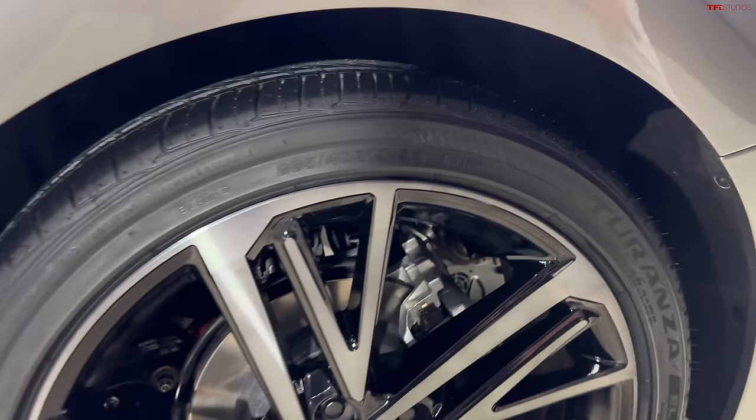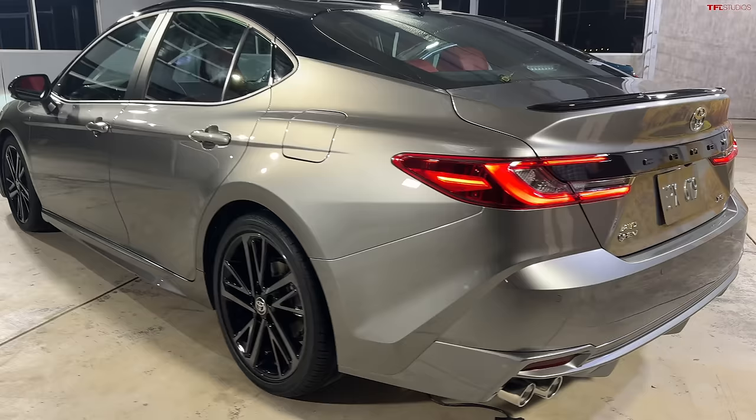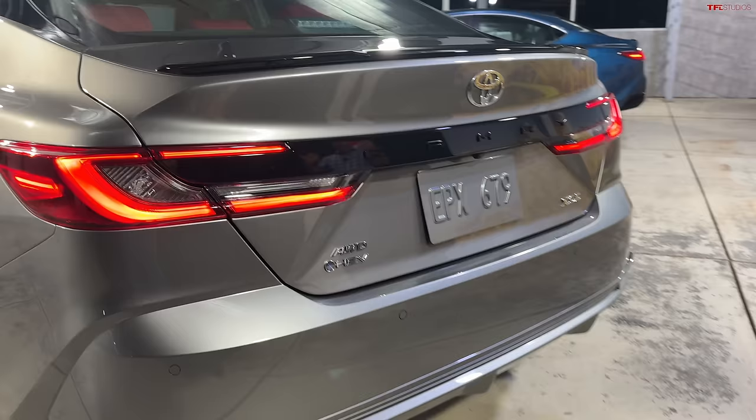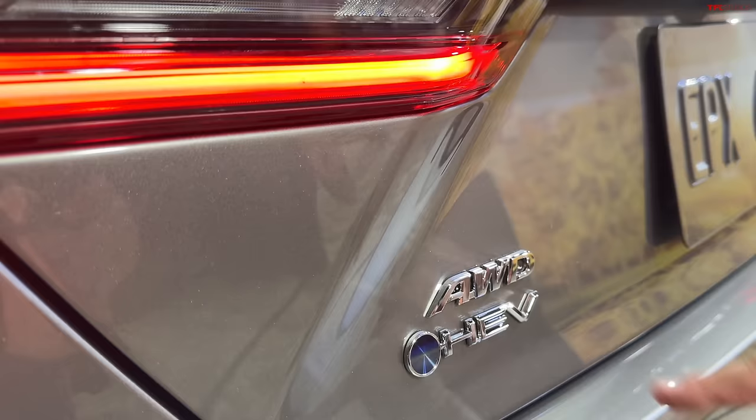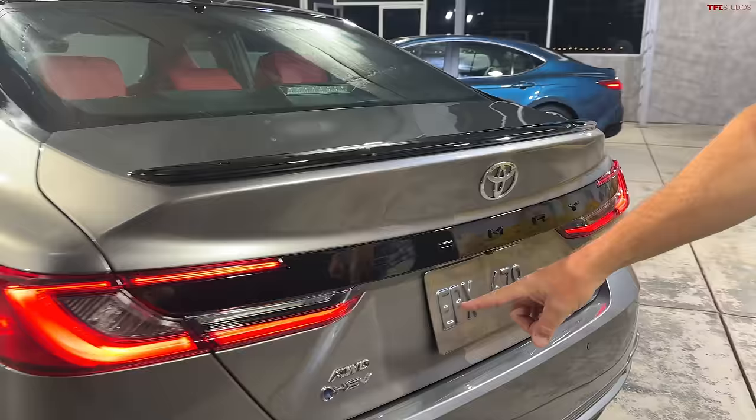Take a look at the rear styling as well. Something big is going on here — it's all hybrid all the time now. Every new 2025 Camry will have a gas-electric hybrid powertrain, no matter what. It will have two versions: all-wheel drive or front-wheel drive. Also, the V6 is no more. The current generation has a 3.5-liter V6, and that's not going to be available in this generation.